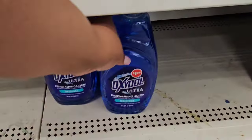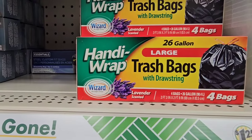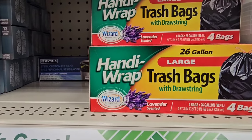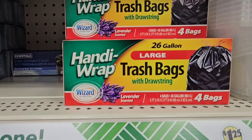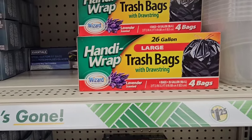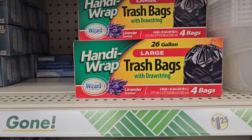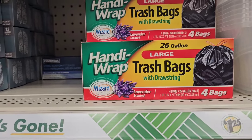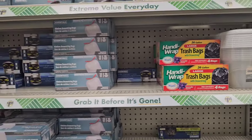I just saw the 39-gallon bags from Handy Wrap at Dollar General. Handy Wrap is sold at Dollar General down the one-dollar aisle, so keep that in mind. They have a 39-gallon count bag from Wizard — check there if you have a Dollar General near you, check there first.